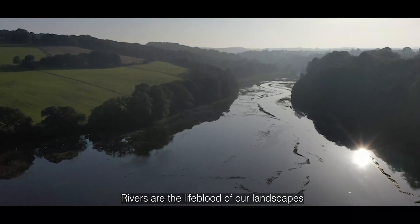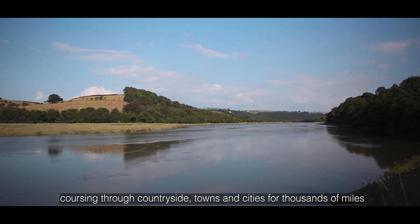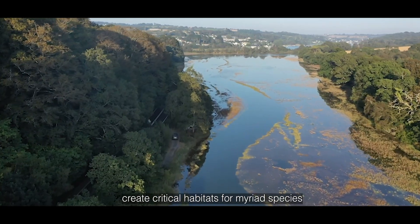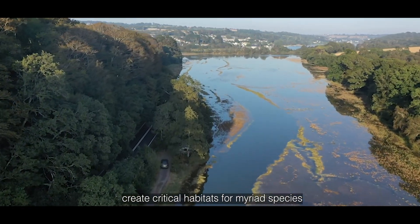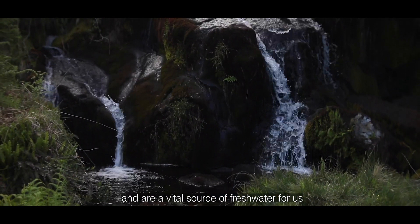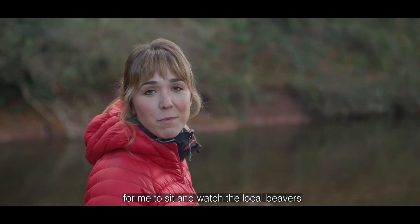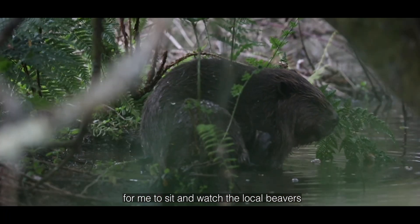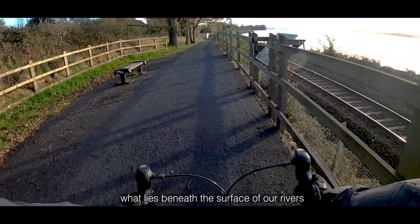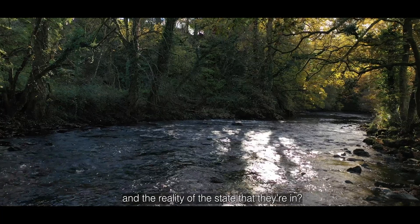Rivers are the lifeblood of our landscapes, coursing through countryside, towns and cities for thousands of miles. They are a source of life, creating critical habitats for myriad species and are a vital source of fresh water for us. The river Otter lies right on my doorstep and is such an important place for me to sit and watch the local beavers, or run alongside it, or even cycle. But have we become disconnected with what lies beneath the surface of our rivers and the reality of the state that they're in?